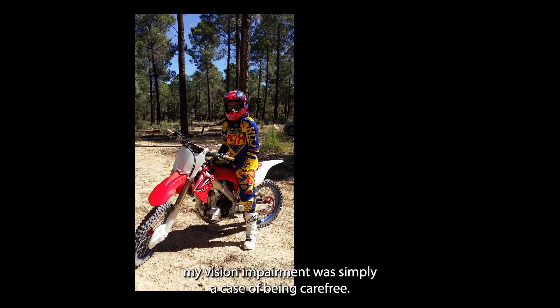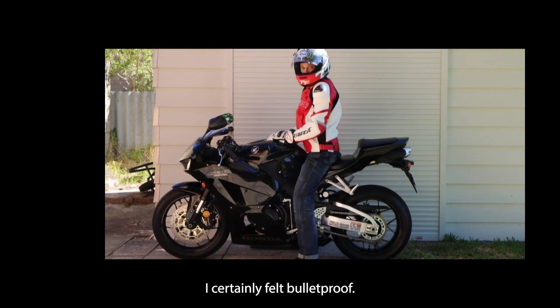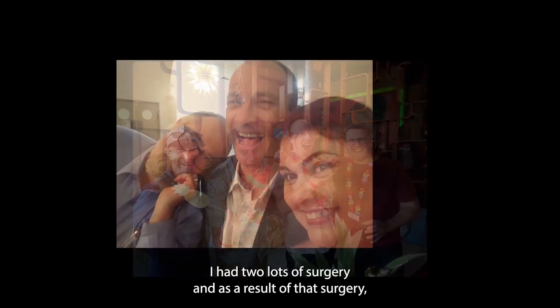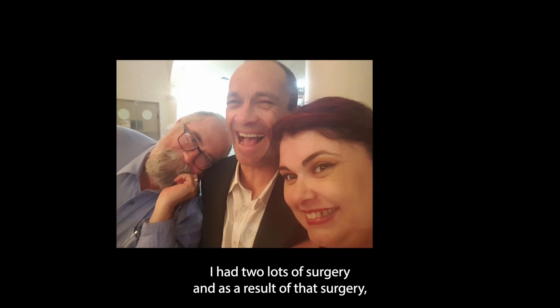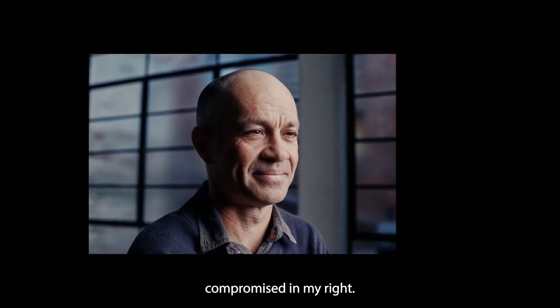My life before my vision impairment was certainly a case of being carefree — I certainly felt bulletproof. I lost a degree of sight due to diabetes. I had two lots of surgery, and as a result of that surgery I have 65% total vision, the majority in my left and fairly heavily compromised in my right.